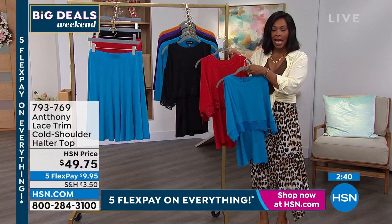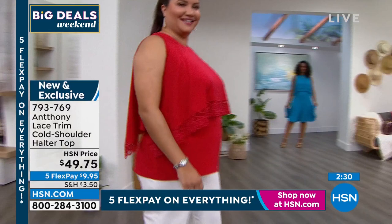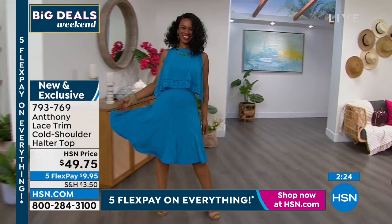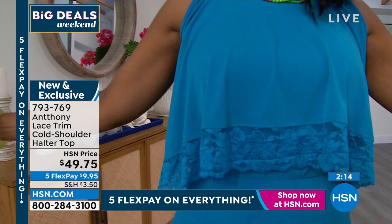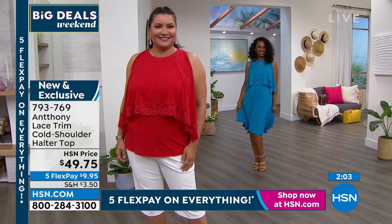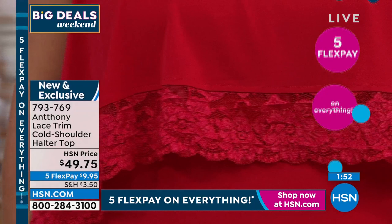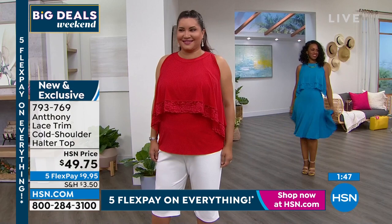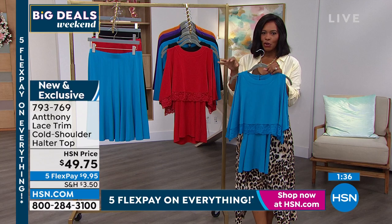Annette looked amazing with this top in the Bermuda shorts. Ingrid is showing you how you can wear it as a tank or as a cold shoulder — just slip your arm through. You can wear it over the shoulder as a cold shoulder or underneath as a tank. Some ladies don't like to show their arms, so this top is very versatile — it's a convertible look.